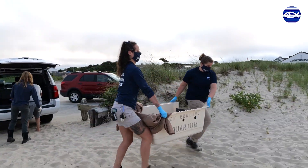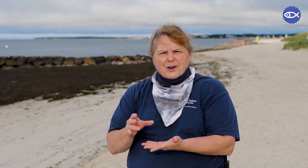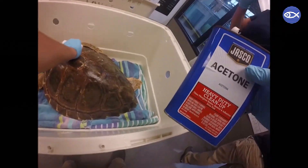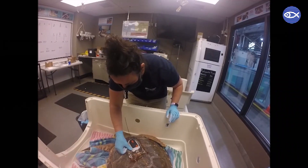Two of the sea turtles that we released this morning were satellite tagged. This is a process where we actually glue the tag onto the shell. The top shell is hard, and the satellite tag is glued onto a piece of fiberglass — it sits on some putty, and that whole system is glued right onto the shell.